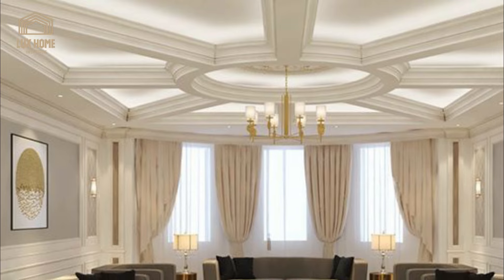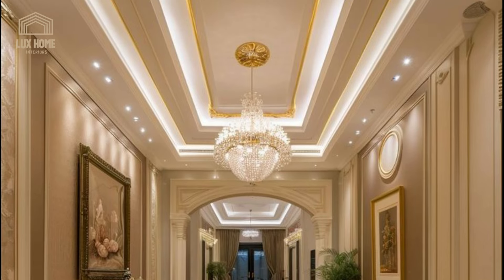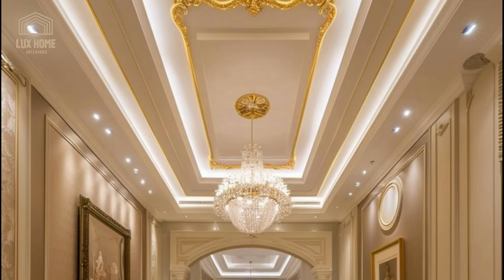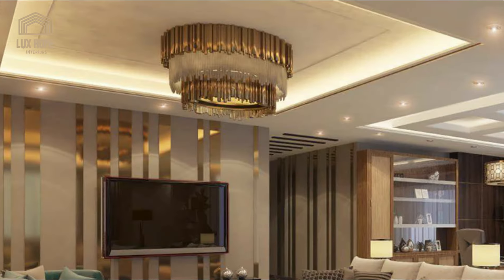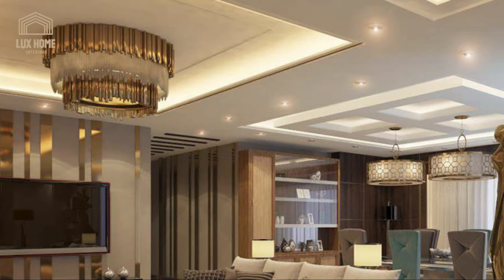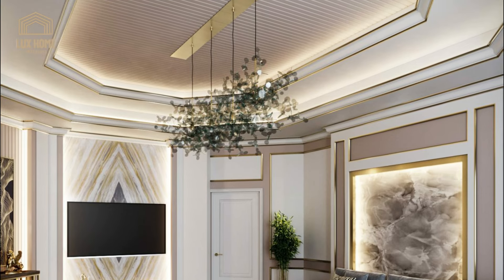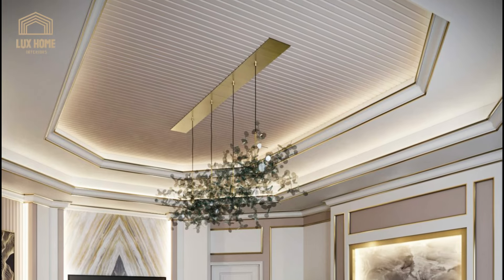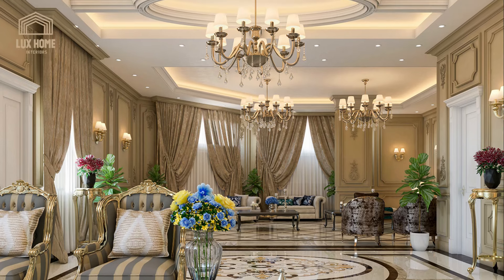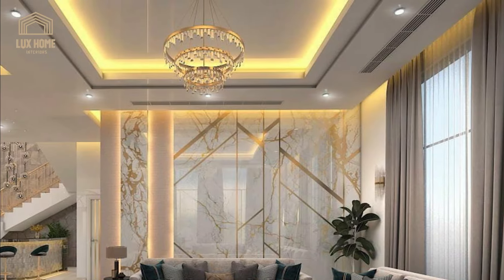False ceiling designs are versatile and can be tailored to suit any room size. For smaller homes, choosing lighter colors and strategic lighting in the false ceiling can create an illusion of space. False ceiling designs also provide an opportunity to incorporate different lighting elements, such as recessed lights, LED strips, or pendant lights. This flexibility allows you to customize the lighting according to your preferences.